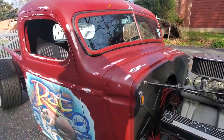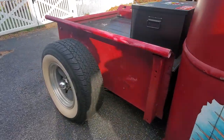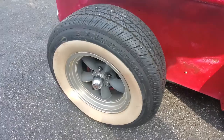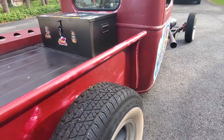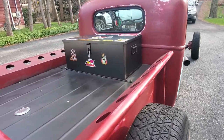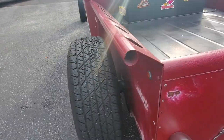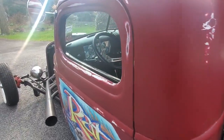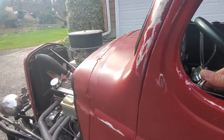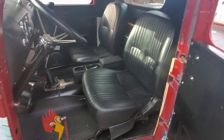It has a Tall Boy Lokar shifter, Lokar emergency brake, one aluminum gas tank, black leather bucket seats and console, all Stewart Warner gauges, gunmetal Torque Thrust wheels with Coker BF Goodrich three-inch whitewalls. All interior panels are made, and it's got a killer sound system. It's a car show trophy winner.